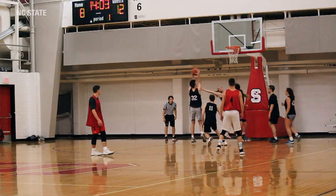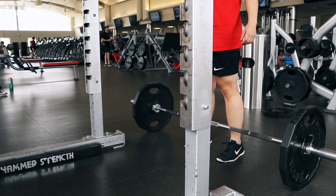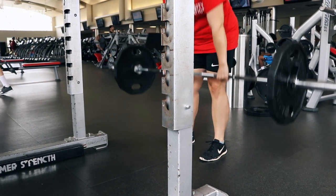Outside of Price Music Center is Carmichael Gym. In addition to having traditional workout equipment such as treadmills and weightlifting, Carmichael also has a rock climbing wall and spaces for archery.